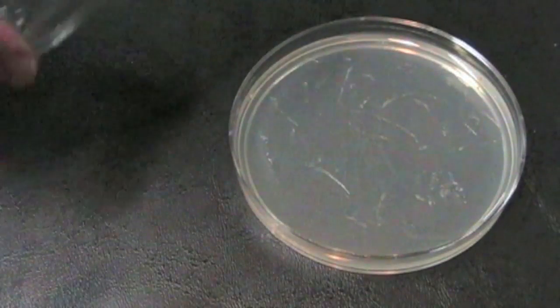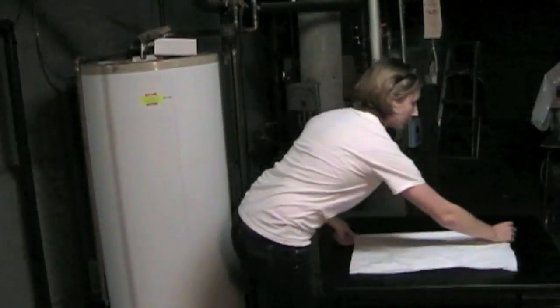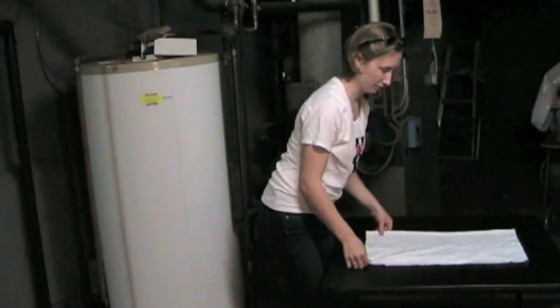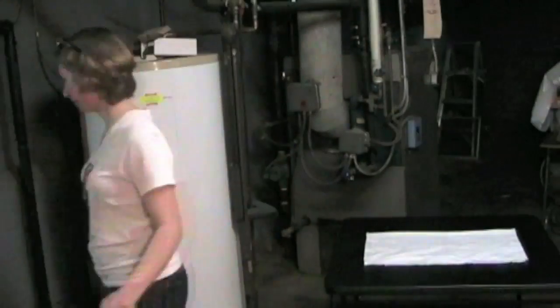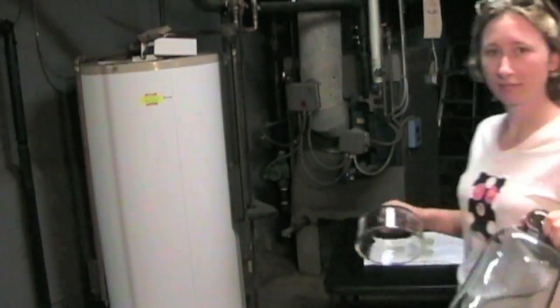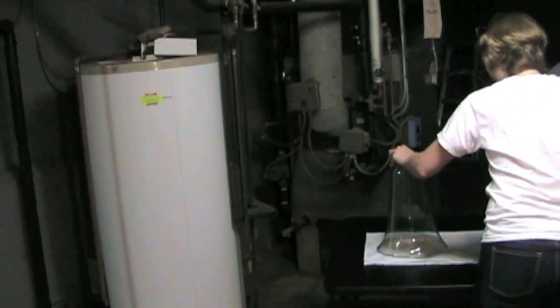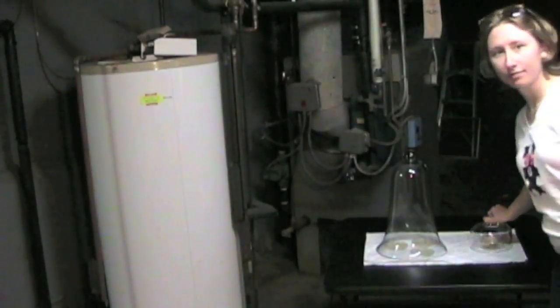It'll take a few days before the colonies of bacteria are big enough to see. Let's set up a place to grow the mold and bacteria in a contained way so it doesn't spread or infect anything else. These bell jars will help make sure that nothing contaminates the experiment, and the experiment doesn't contaminate anything else.